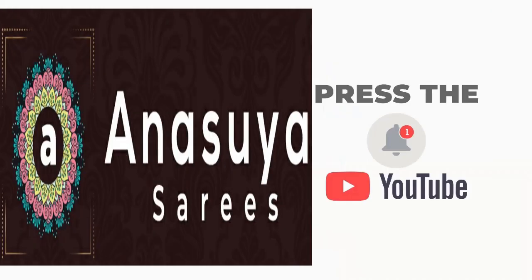Latest designs, trendy fashions kosam, please subscribe Anu Suya Saris.